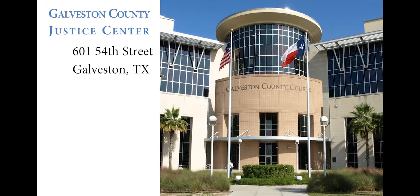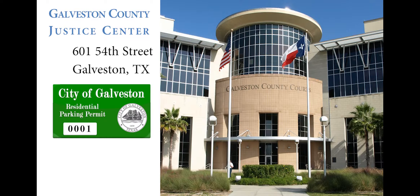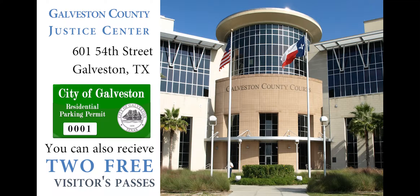Take these to the Justice Center at 601 54th Street. Once you are there, you will be set to receive your residential permit. You can also receive two free visitor passes for friends and family that may want to park at your home.